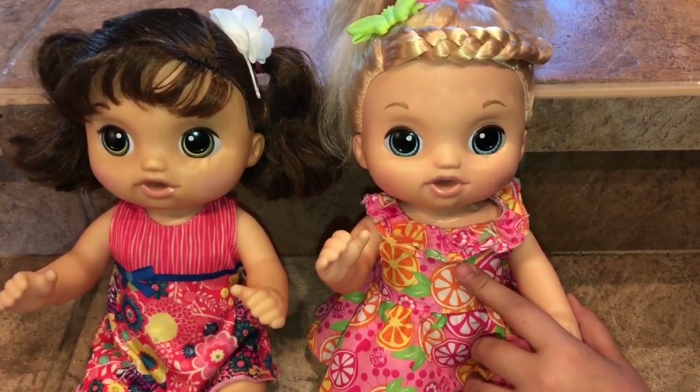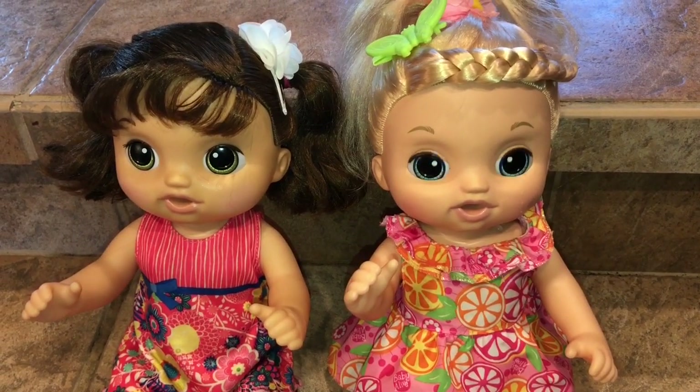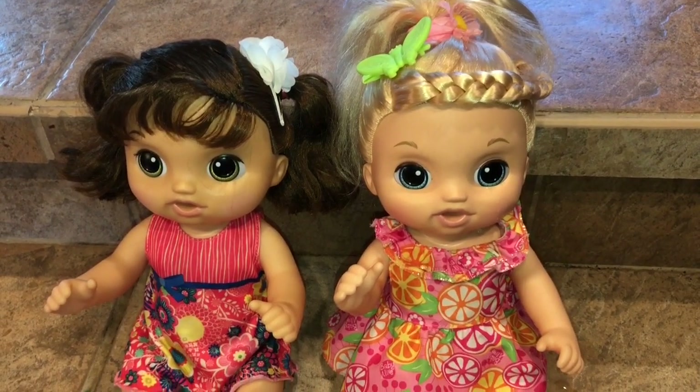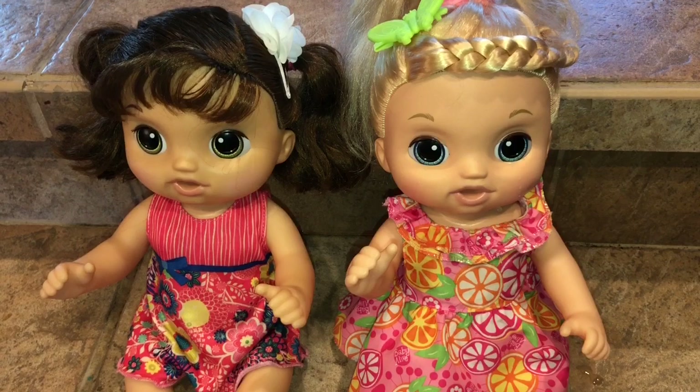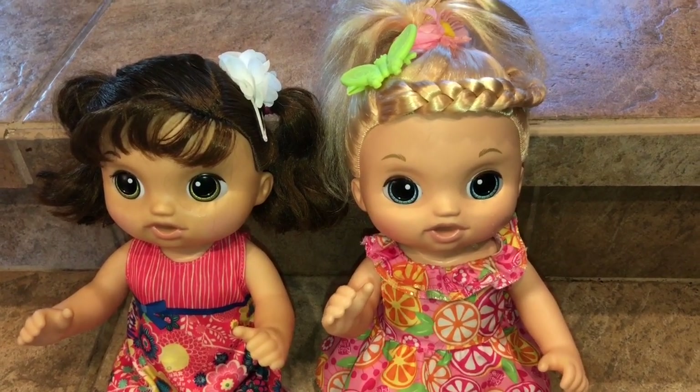The only downside to these dolls is they don't go in their diaper — they just have a permanent diaper painted on them. So they're really cute in my opinion and they're really fun, and I like the size and everything of them. I just wish that they wet in their diaper. Anyways, that is the Baby Alive Sweet Tears.